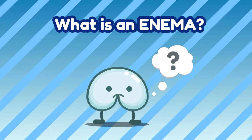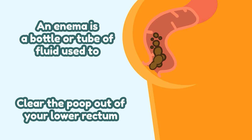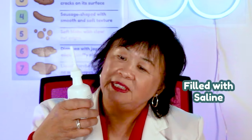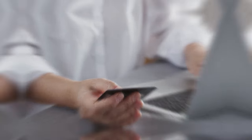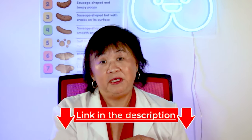What is an enema? An enema is a bottle or tube of fluid used to clear the poop out of your lower rectum. Here's a bottle of enema that I got at my local drugstore. It has a long lubricated tip and it's filled with saline. You can find enemas like this at your drugstore, grocery store, and even online. I will leave a link of my favorite enemas in the description below.